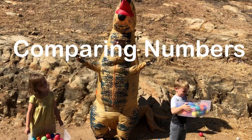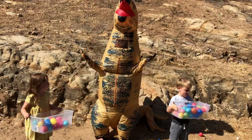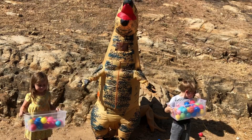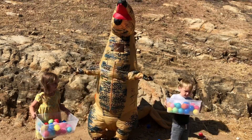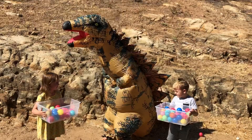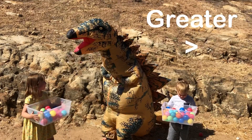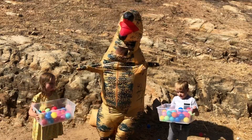Hello! Today we are going to be comparing numbers up to 1,000. I have my assistant here with my giant gumballs and I'm very hungry. I need to know which one is greater. Are you greater or are you greater? Let's see.